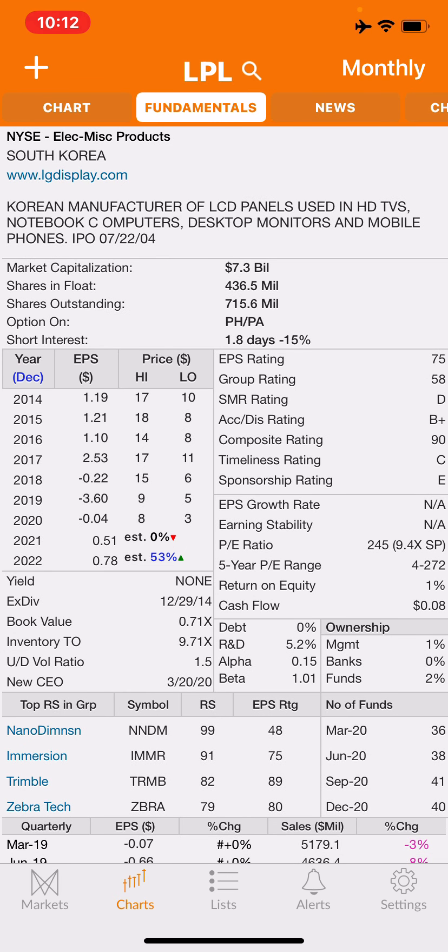The company's worth seven billion dollars; they have 436 million shares outstanding. I don't know the short interest — I'd have to do more research. It doesn't show a lot of institutional or management ownership. It's got a composite rating of 90 and an EPS rating of 75. The only thing probably lacking is sponsorship and accumulation.